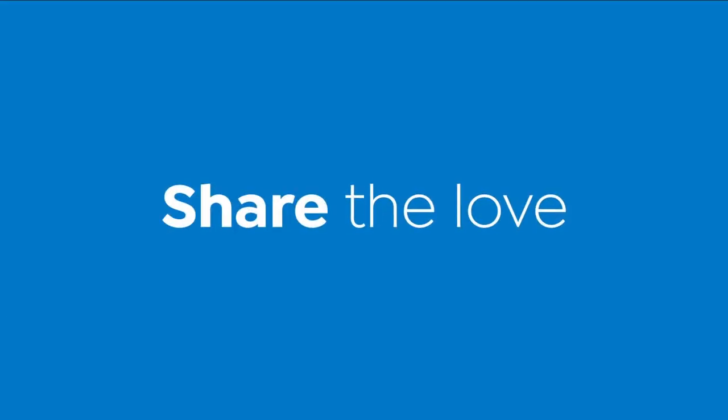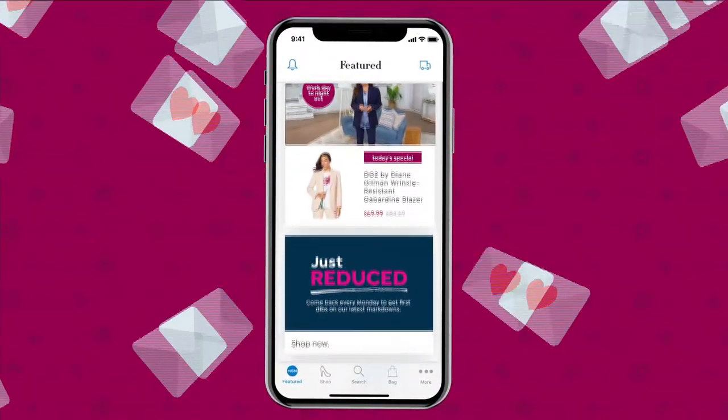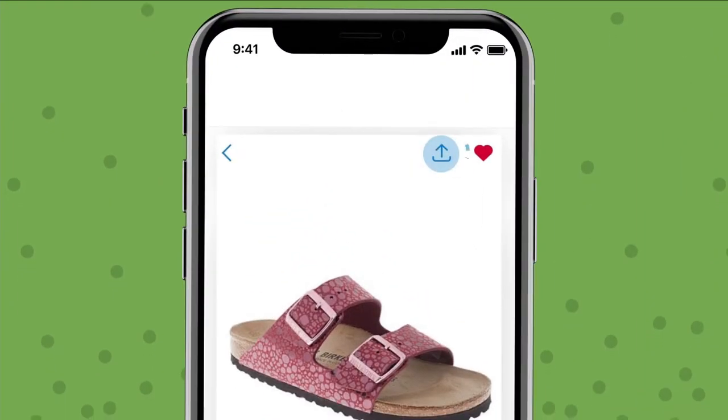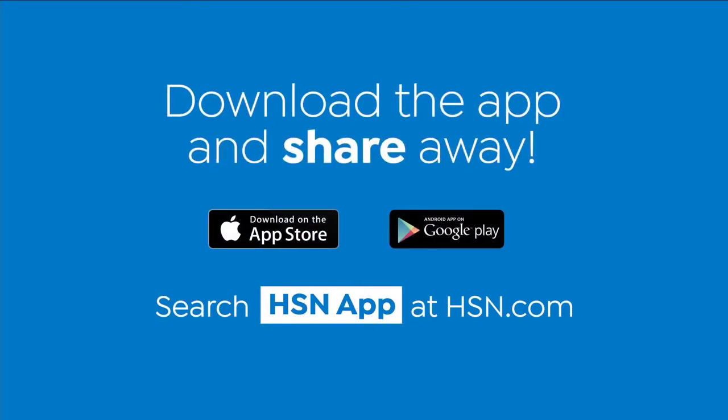Share the love — use the newest feature on the HSN app to share all your fabulous finds with your friends and family. Find an item, click the arrow in the top right corner, and share it via text, Facebook, and more. Download the app and share away.